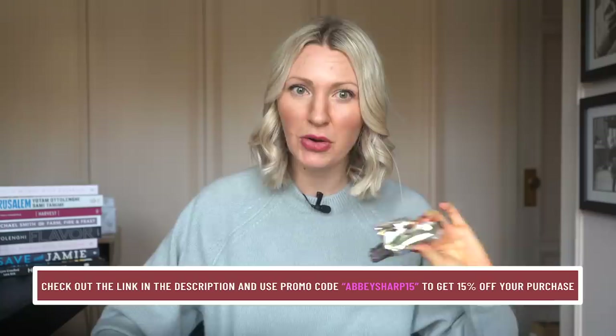I might have chocolate on my face, but that is a hazard of the job. These are a low sugar bar. So when I feel like I need a really solid, complete snack for post workout, this chopped up on some oatmeal or with some berries and yogurt is great. Or you can mix it into ice cream for a little bedtime dessert — that is happening tonight. Check out the link in my description and use my promo code AbbySharp15 to get 15% off your order.